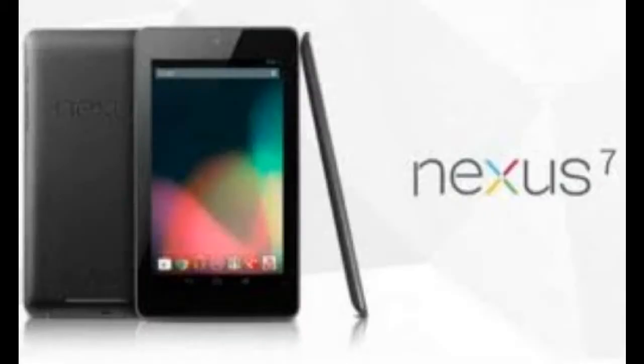Also announced were enhancements to the Google Play Store. Now they'll be selling magazines, TV shows, and movies, as well as their music and books and the apps that they already had. And all that led up to the release of the Nexus 7 tablet. It's Google's official tablet, and it's going to be shipping in mid-July with Android 4.1 and a new interface, emphasizing all that new Google Play content.